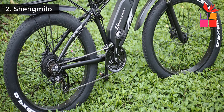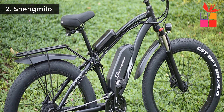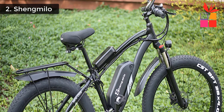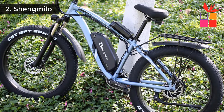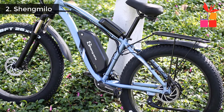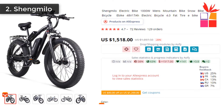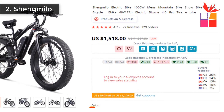Suitable for riders 168cm to 200cm tall. Front fork material: aluminum alloy. Maximum load capacity: 180 kg. Front fork damping type: spring shock absorption. Brake system: hydraulic brake system. This product's regular price is approximately $1,897, with the current offer price around $1,518.